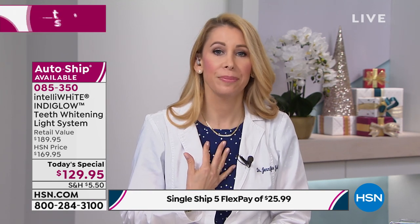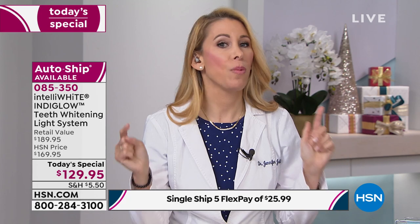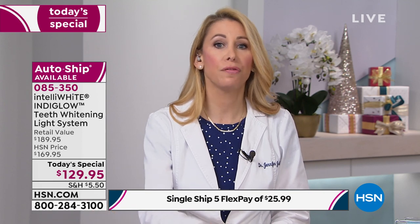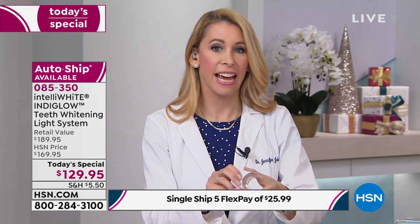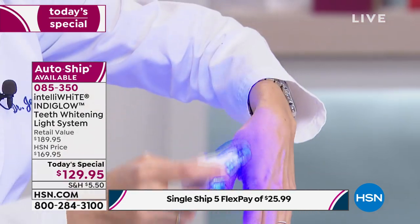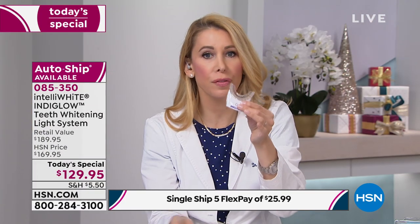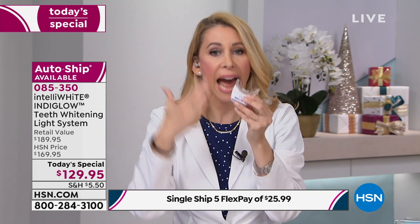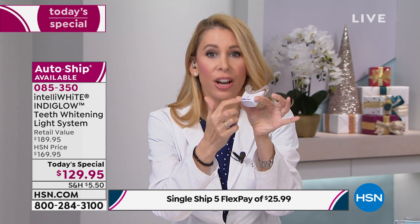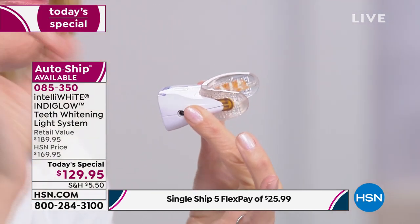I am super sensitive Sally. And if you are super sensitive Sally or super sensitive Steve out there, this system is for you. I don't want you to be scared to try it if other systems, strips, or anything else has made you crazy sensitive or has fallen short of your expectations. Because today we have a brand new light spectrum — you can see it against my hand, it's purple. Nobody else has this because I have patent pendings on this. This is not just a junky light that you're plugging into your phone — this is actually accelerating the whitening. This is an actual mini computer in here, telling everybody that you're going to whiten beyond your expectations.